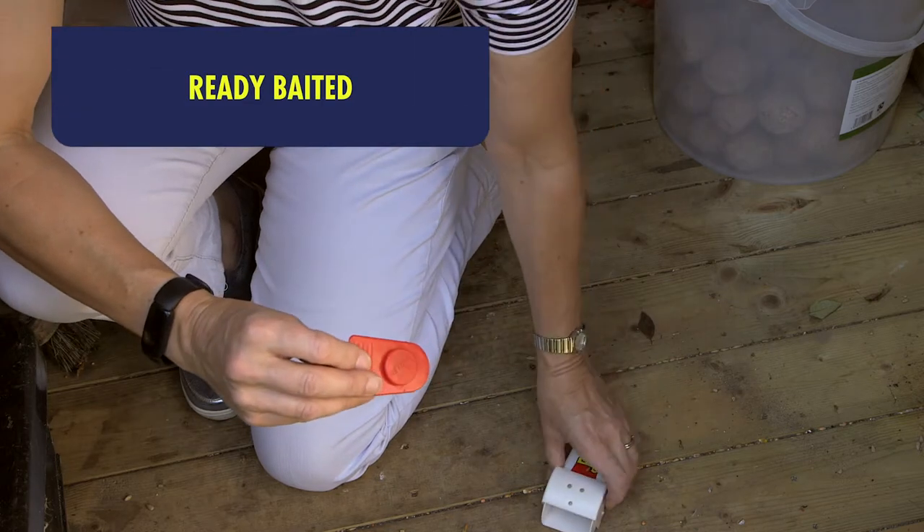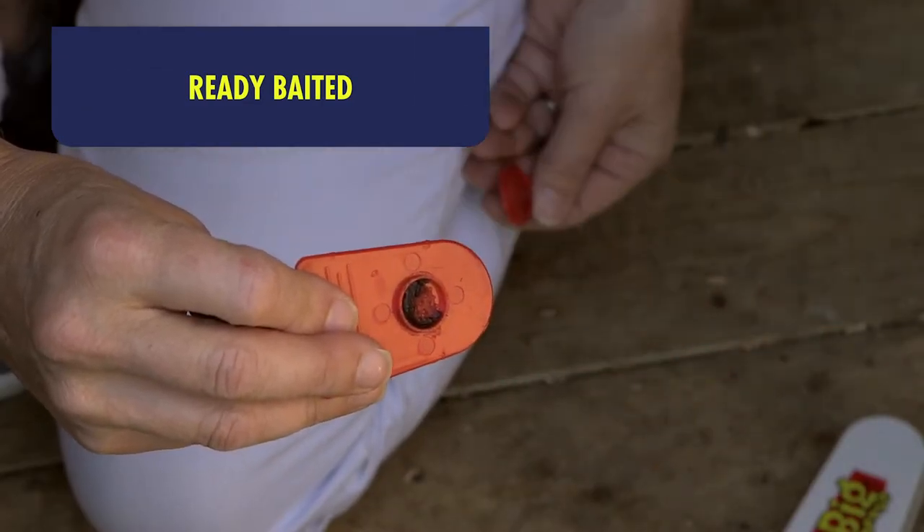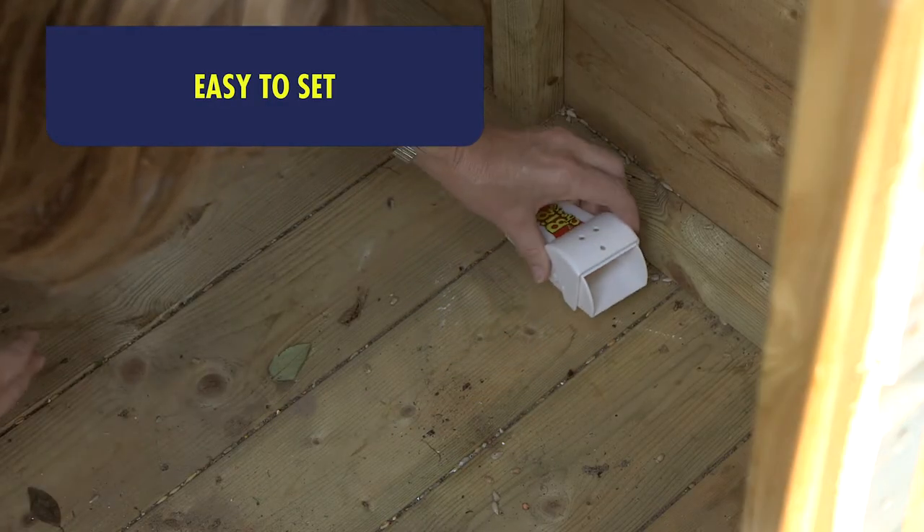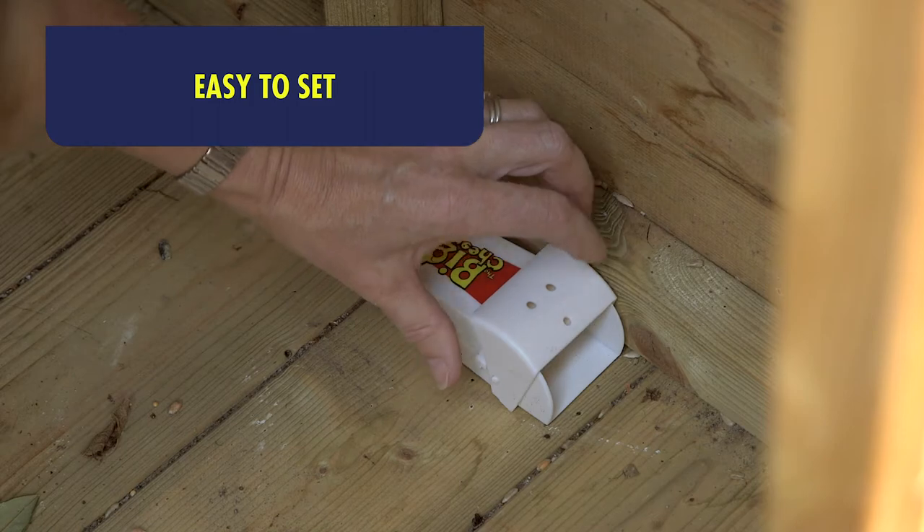I've used these little live catch mouse traps, which are so simple but very effective. They are already baited with a special attractant. I just had to remove the little protective cover, then setting it couldn't be easier. I just placed them on the floor and then lifted the trap door.